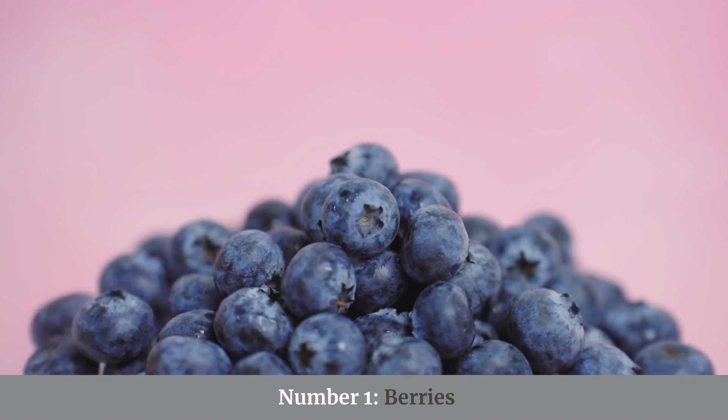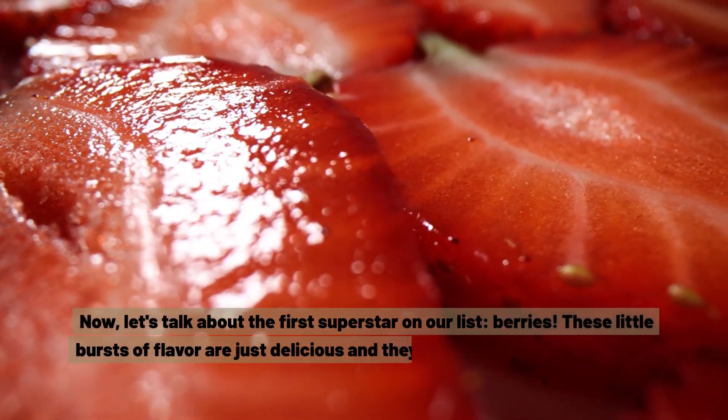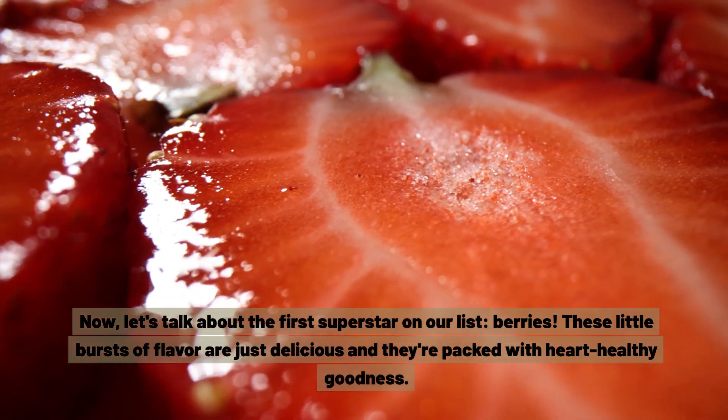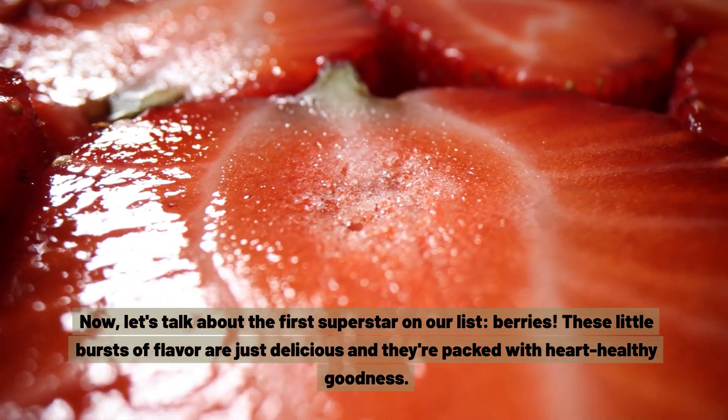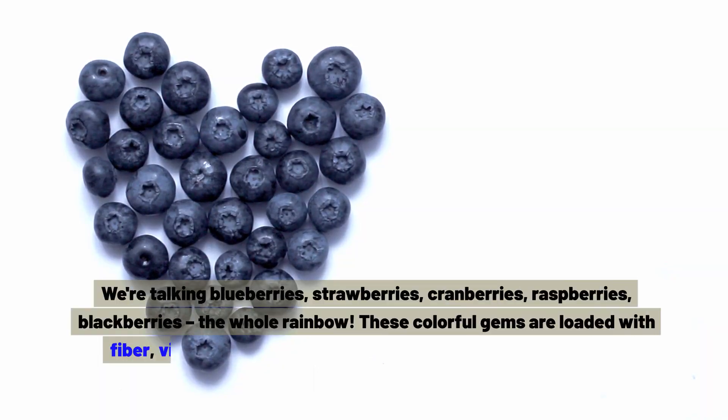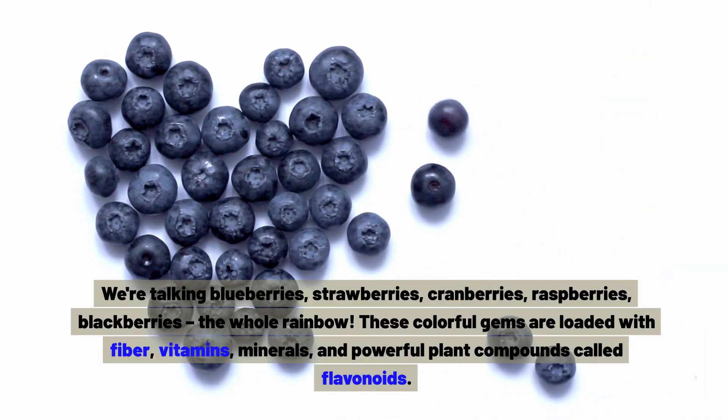Number one: berries. These little bursts of flavour are just delicious and they're packed with heart-healthy goodness. We're talking blueberries, strawberries, cranberries, raspberries, blackberries — the whole rainbow.